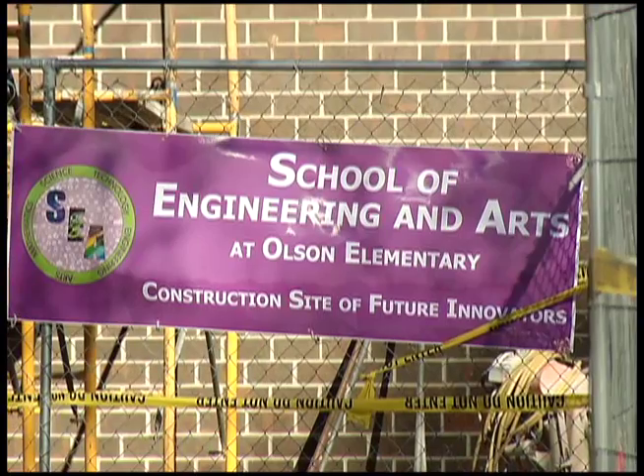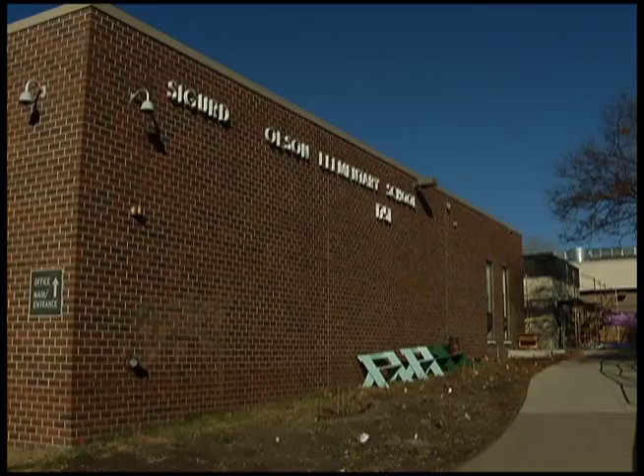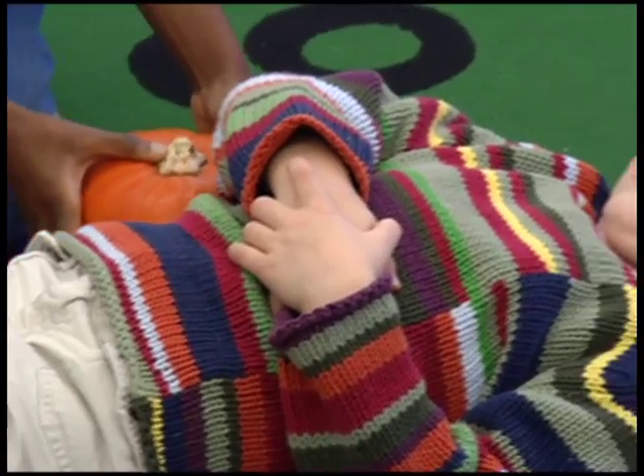One day we had an aha moment. We were working on stability and structures, and all of a sudden in the block area the kids stopped what they were doing and said, 'Mrs. Pitkin, our structure isn't very stable.' I would not have had that conversation last year. That's because this new magnet school of engineering and arts takes a different approach to learning.